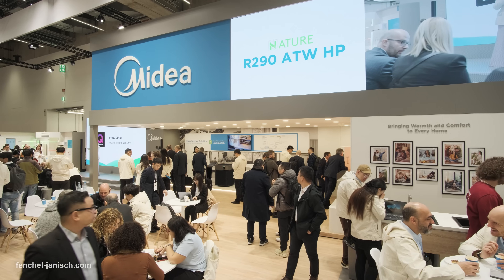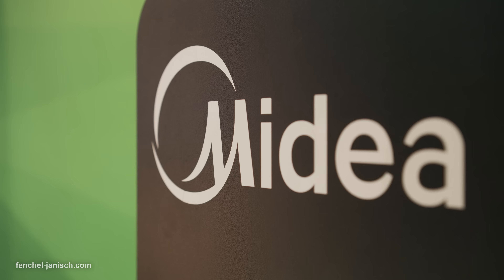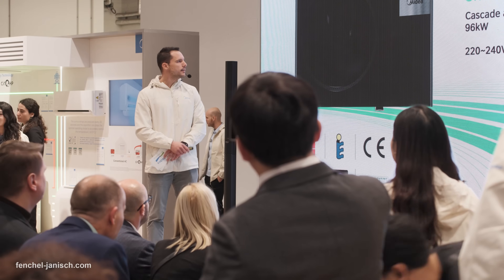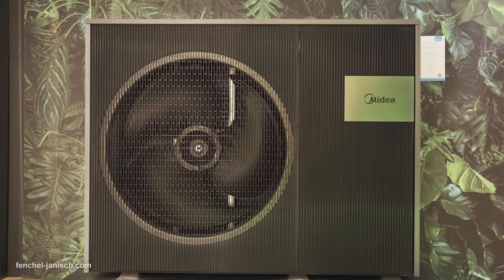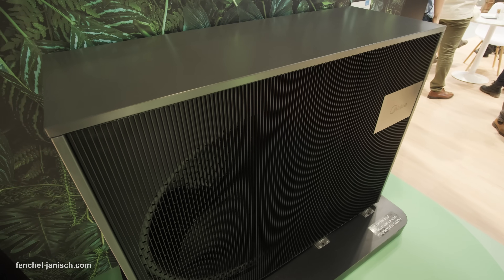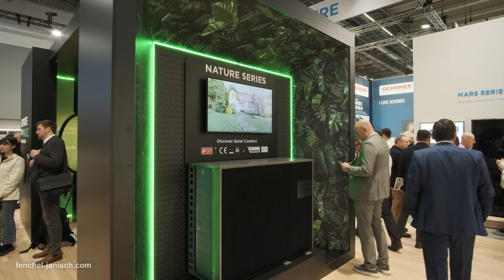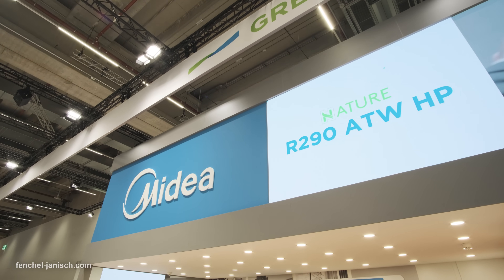Since technology is always evolving, we decided to take a look at this booth. This is one of the biggest ones here at ISH 2025. We are now at the MyDia booth and will check out how MyDia Building Technologies showcases its latest innovations aimed at further cutting energy use, led by its R290 heating solutions. By deploying R290 at scale, MyDia has reduced emissions by 4.39 million tons of CO2 from 8.43 million units sold globally.